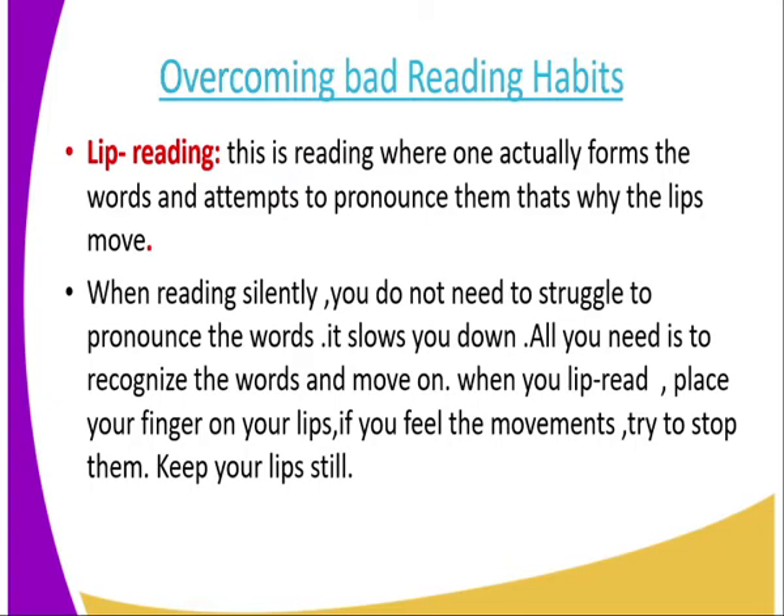One of the bad reading habits is lip reading. Lip reading is reading when one actually forms the words and attempts to pronounce them — that's why the lips move. When reading silently, you do not need to struggle to pronounce the words; it slows you down. All you need is to recognize the words and move on.